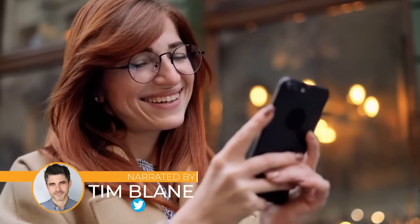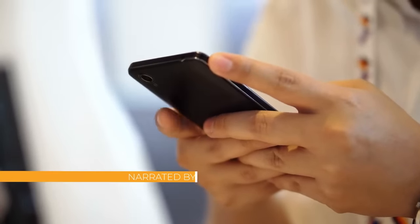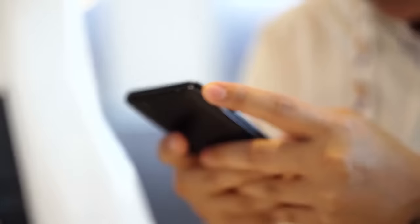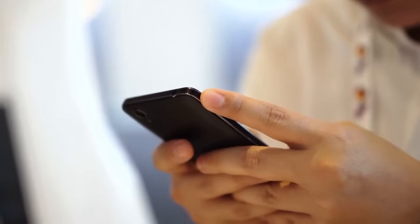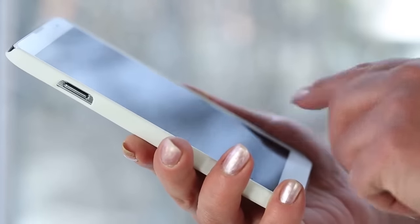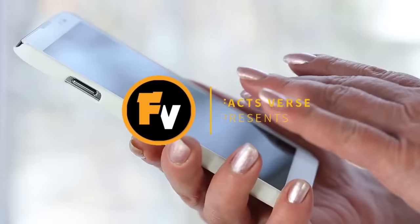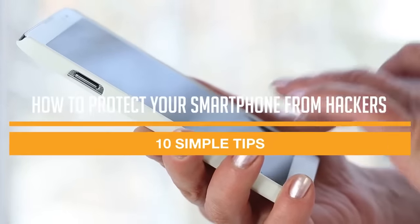People are using smartphones more than ever, and this trend isn't slowing down any time soon. Whether you're new to smartphones or not, you should know that they can be a huge target for hackers. Smartphones contain a lot of your personal information, which can give someone else all they need to steal your identity or your digital data. In this video, we're going to tell you how to stay safe while using a smartphone in this digital age. Facts First presents: How to Protect Your Smartphone From Hackers — 10 Simple Tips.